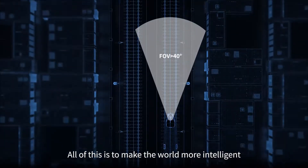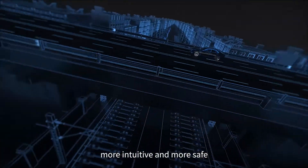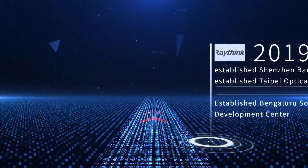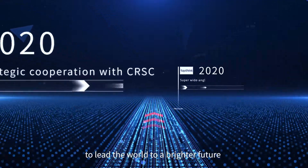All of this is to make the world more intelligent, more intuitive, and more safe. RayThink uses cutting-edge technology to lead the world to a brighter future.